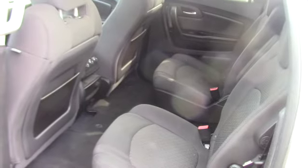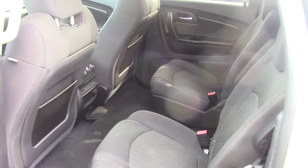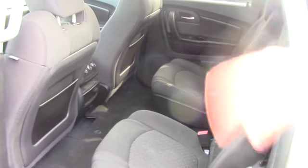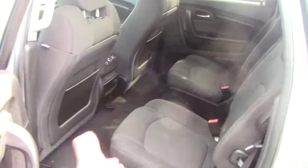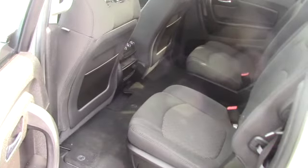It is a third row vehicle. You have the captain's chairs with dual climate right there. These chairs — you can fold them forward or slide them all the way forward, and it gives you enough room to actually get into the back without having to try to crawl over everybody.